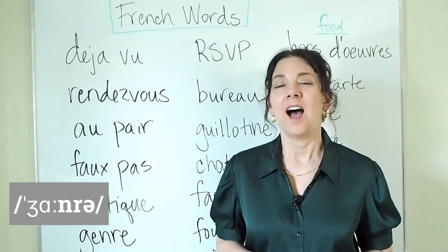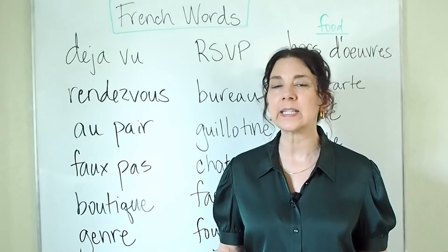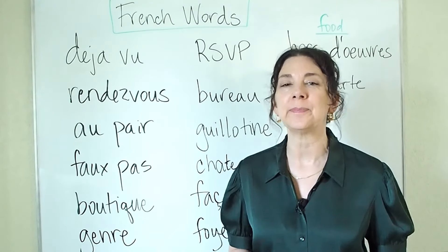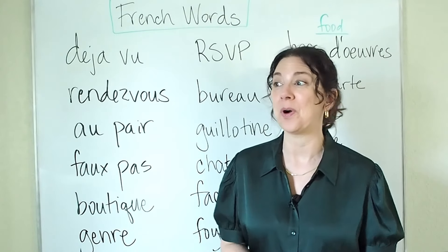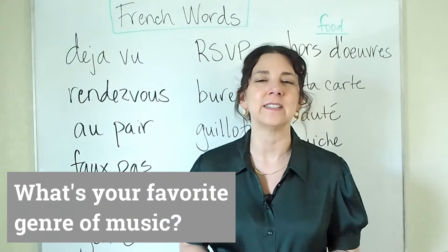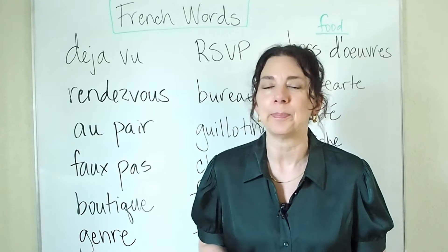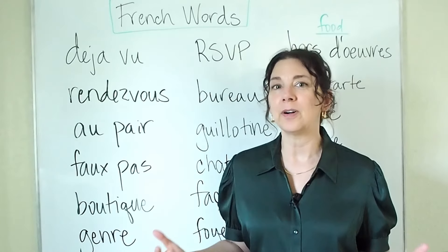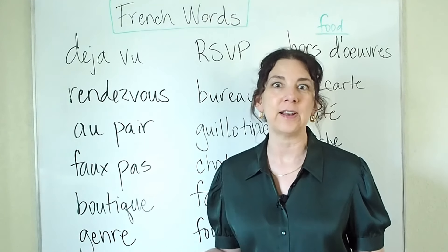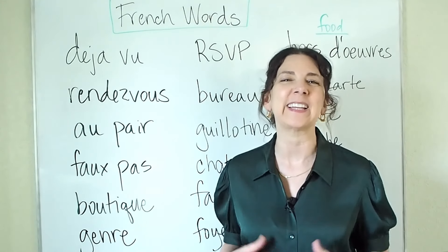Next, genre. A genre is a type of music, film, or literature. For example, you could ask someone, what's your favorite genre of music? My favorite genre is jazz or 90s pop. A genre of films could be sci-fi or French dramas. So it's a type of creative work, like a category.